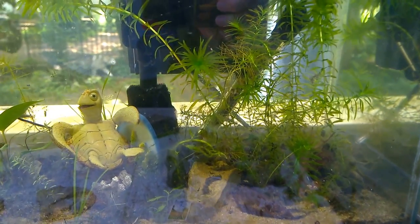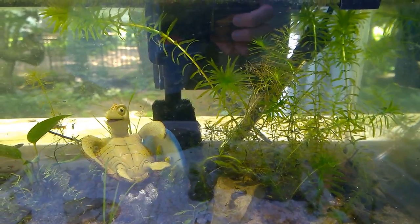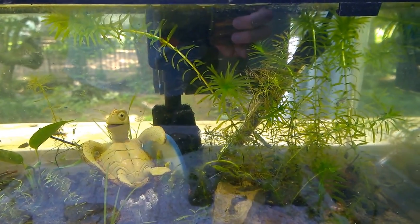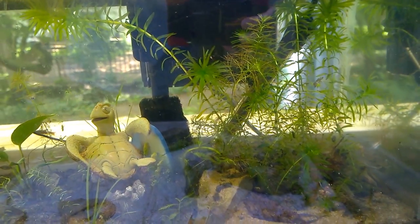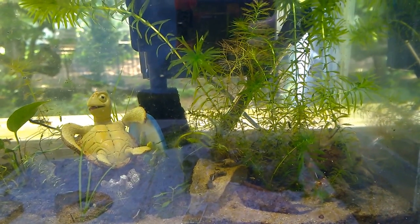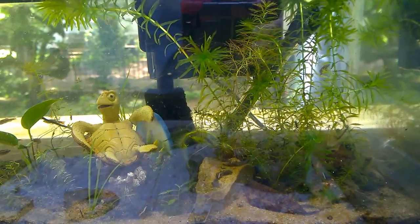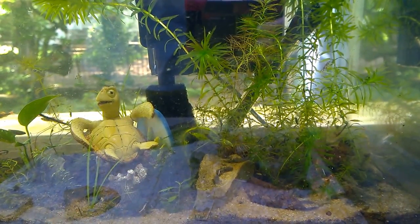The heater will help because at night the temperature can drop a lot. I have it set really low, and it helps keep the temperature from dropping too low. The temperature may rise during the day, but it won't get below about 70 degrees at night, which is plenty for this tank. It also helps the shrimp because they don't want to be in super cold temperatures.